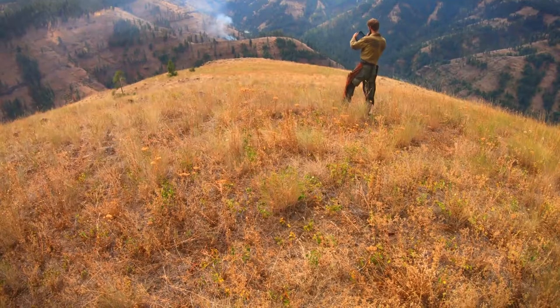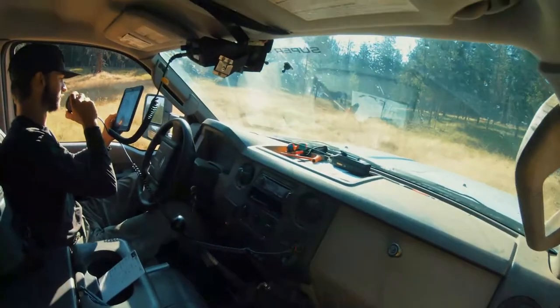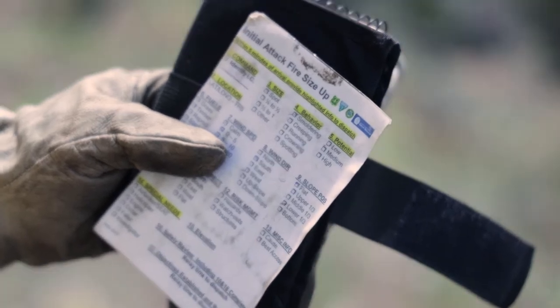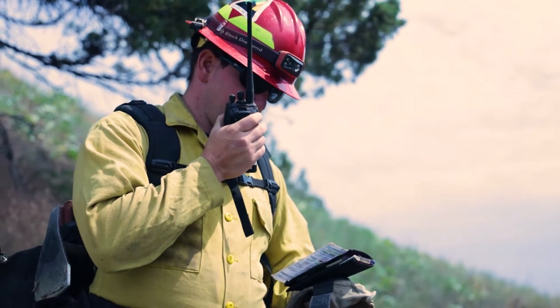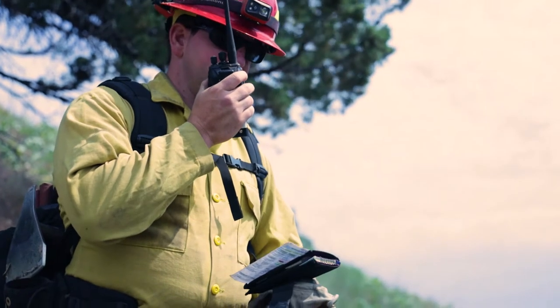The first resource on scene gives a quick size up. "Dispatch, engine 7461. We're on scene of incident 442. The fire size is approximately three acres. It's burning in brush and timber and heavy dead and down. Fire behavior is creeping and occasional torching. The reported location is good. Keep all the resources en route. The current IC is Smith and I'll get back to you with the full size up shortly."